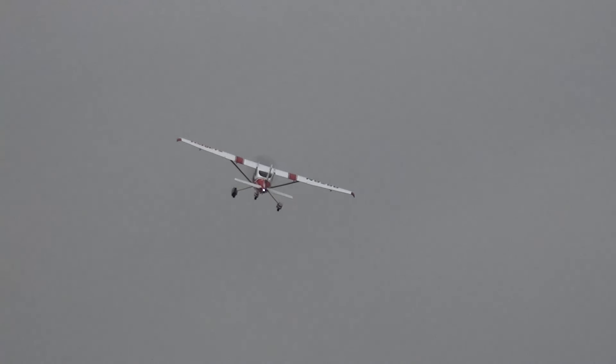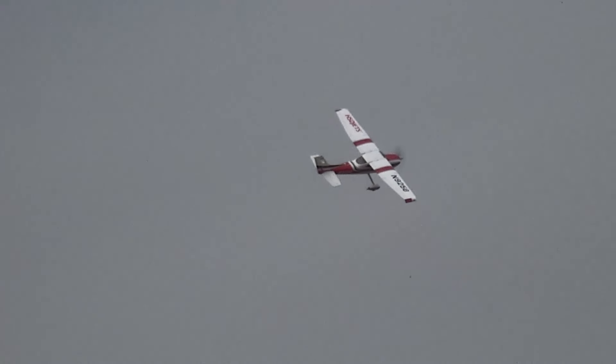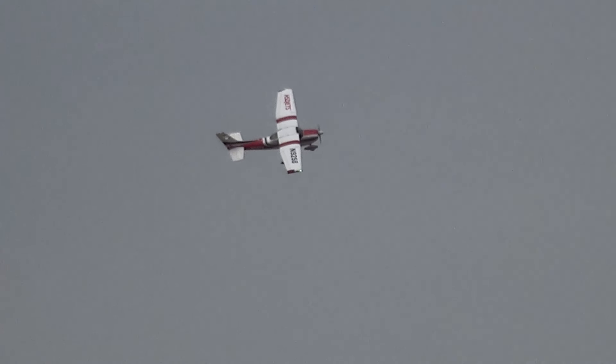One of your spats has gone slightly awry there, Richard. Your left spat has sort of dipped downwards — sort of distracted me there.